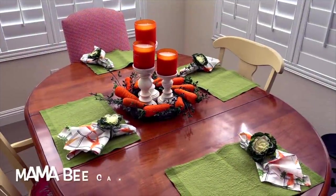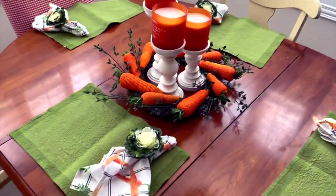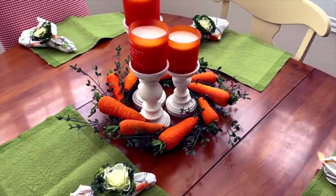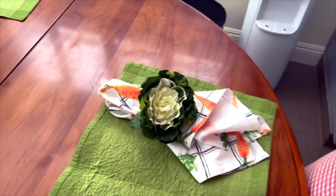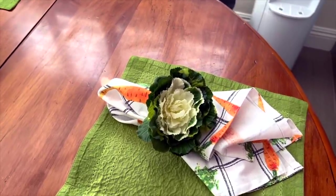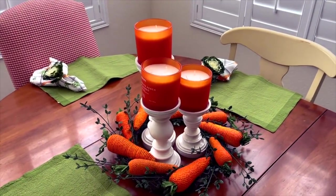I'm getting ready for spring and Easter — I decorated my kitchen table so far. I got the carrot ring from HomeGoods, the pillar candle holders from Valerie Parr Hill on QVC, the napkins are from HomeGoods with a carrot theme, and the little cabbage head and green placemats I got from Pier Wood Imports.